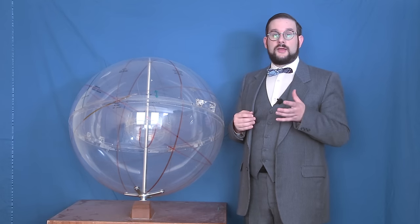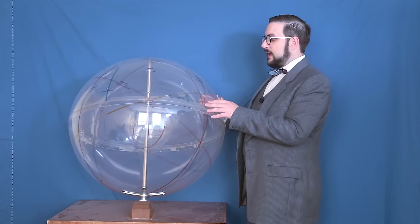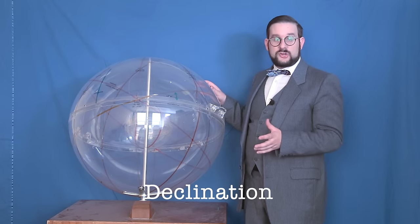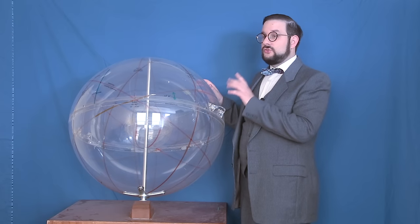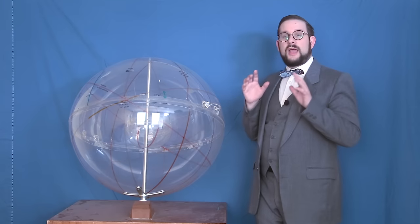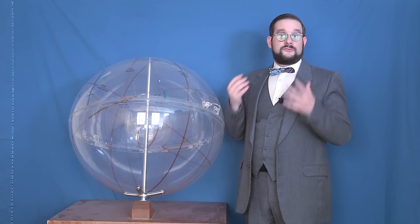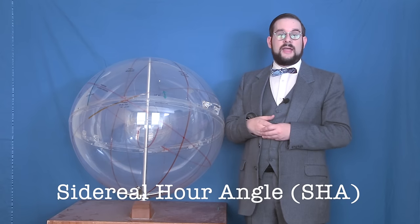The longitude of a celestial object — its east-west position — is given as Greenwich Hour Angle, or GHA. As the name implies, this is measured off the Greenwich celestial meridian, a projection of the prime meridian running through Greenwich, England. Similarly, latitude is given as declination — the exact same thing as latitude, measured north or south of the celestial equator. GHA and declination are given for the sun, the moon, and the planets because these tend to move relative to one another quite a bit. For the stars, however, it's different — the stars don't move much relative to one another, which is why they're commonly known as the fixed stars, essentially fixed to the celestial sphere.